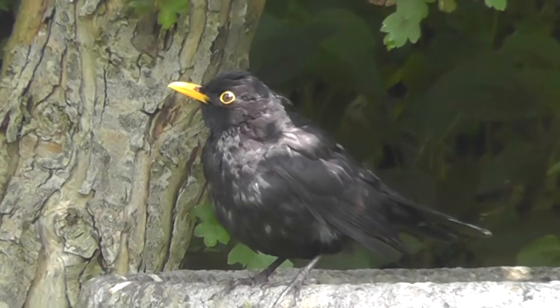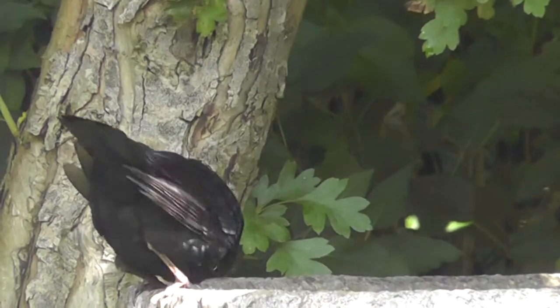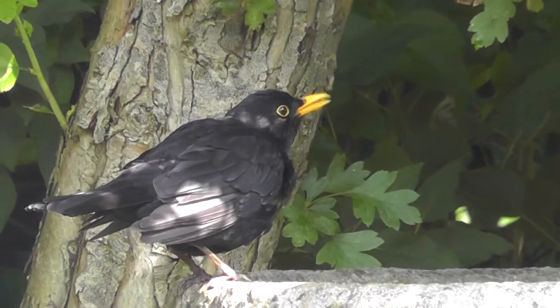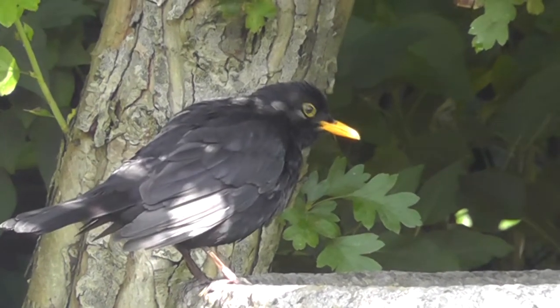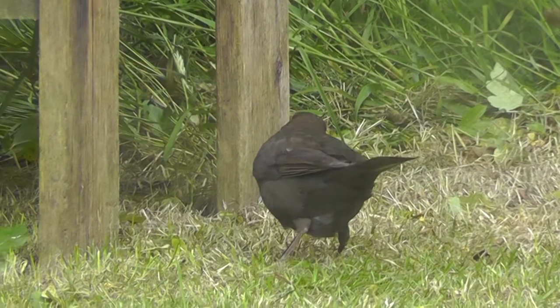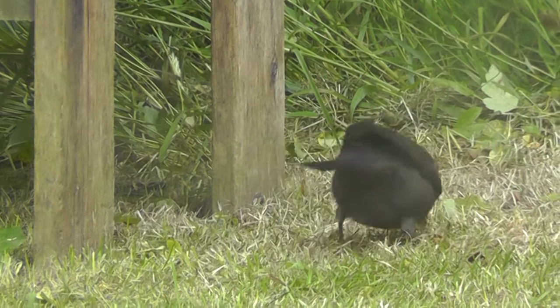Blackbirds are commonly seen in woodland and have a preference for deciduous trees with dense undergrowth. However, they are most often seen on garden lawns or freshly dug areas as they look for food, and these areas provide the best breeding habitat with up to three breeding pairs per acre.